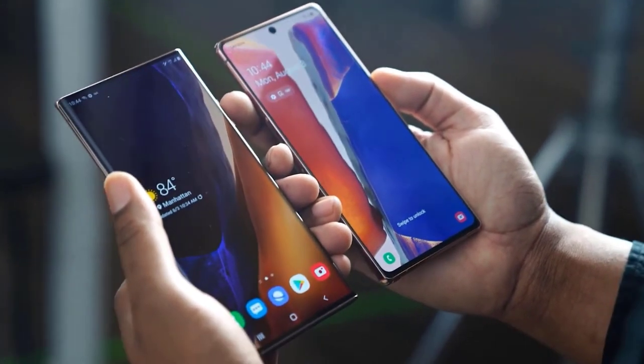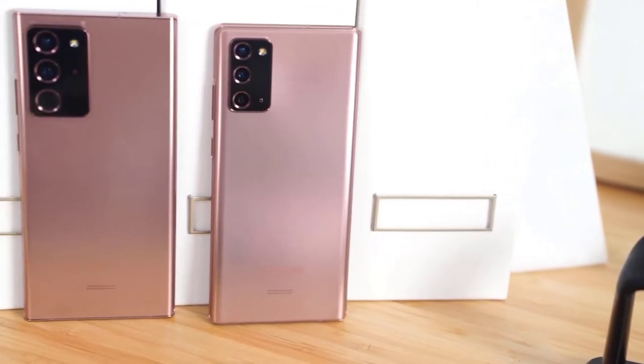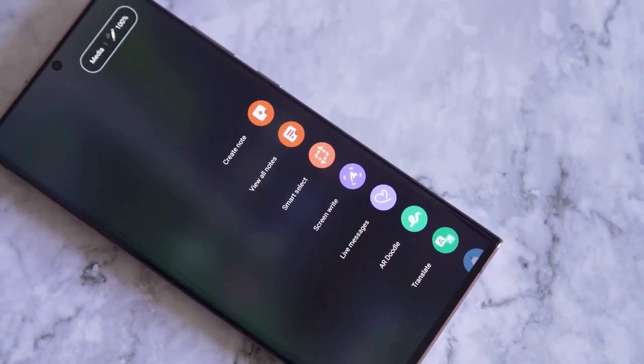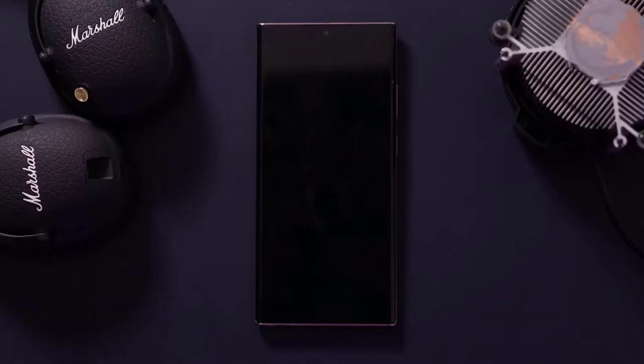I'm in love with the Mystic Bronze color of my Note 20 Ultra review unit. It has a subtle shimmer that feels understated and elegant — in certain lighting it looks rose gold. The matte finish does a lot to keep fingerprints on the back to a minimum.